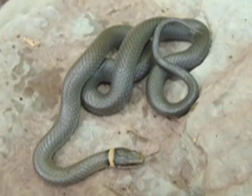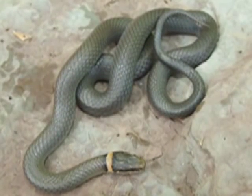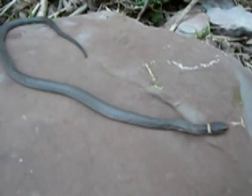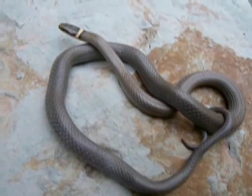To protect this beautiful snake, we should keep their habitat free from pollution. For more information on the Northern Ringneck and other wildlife, visit hww.ca.